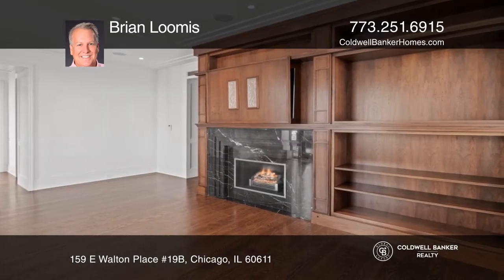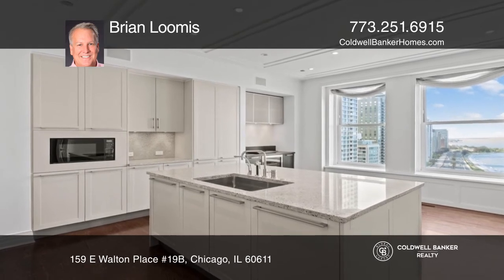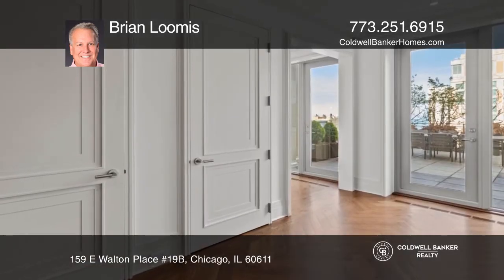The beautiful Chef's Kitchen hosts Sub-Zero, Miele, and Wolf appliances. Approximately 10-foot ceilings complement the grandeur of this stunning unit.